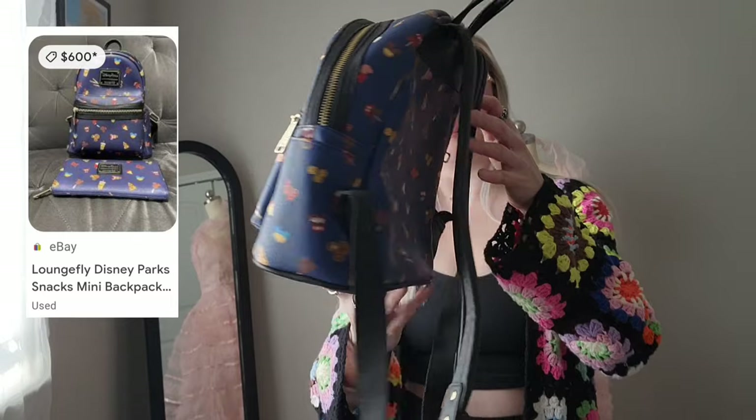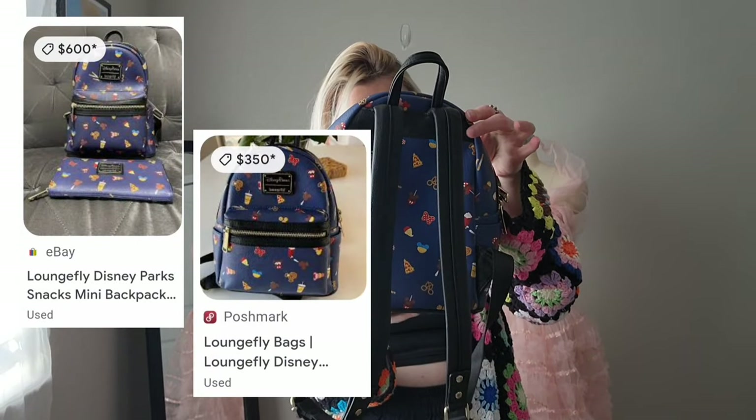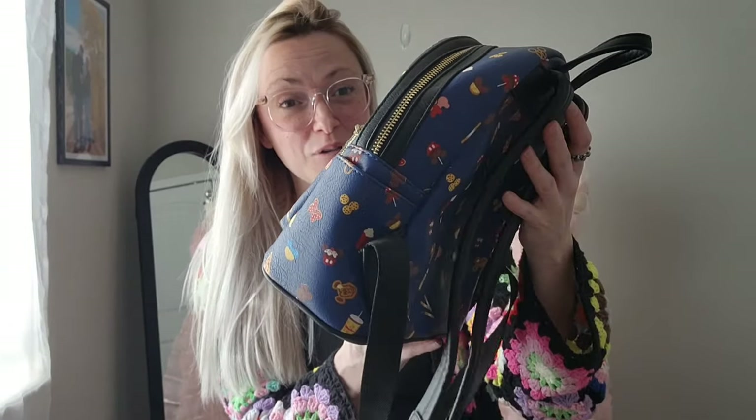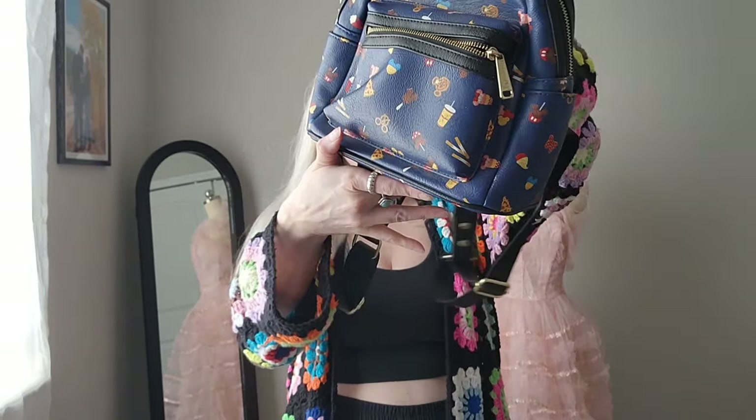This is a Disney Loungefly collab. I have not looked this up, but I know these can be super expensive. It's got cute little Disney snacks all over it. So if I was going to Disney, I would totally wear this, but it's in pretty good shape too. That was very exciting.